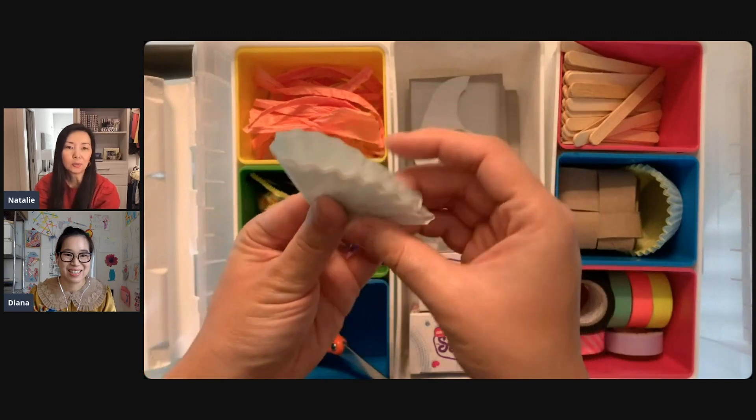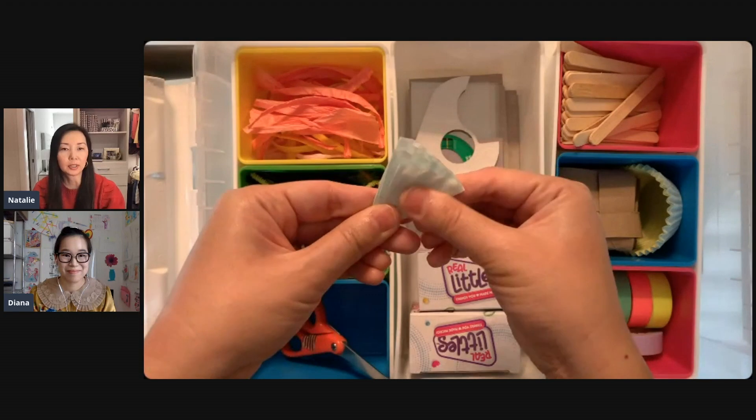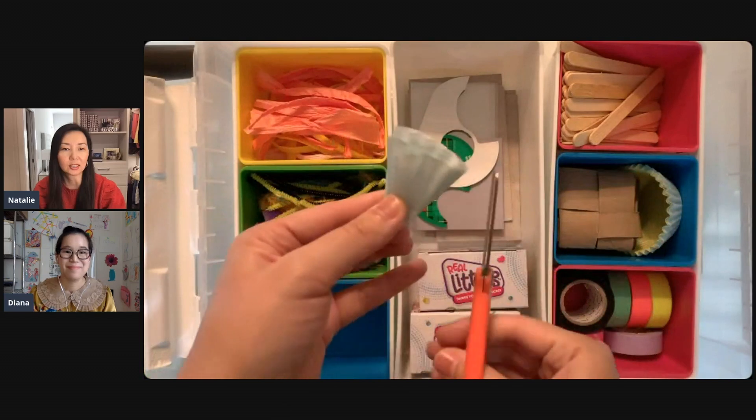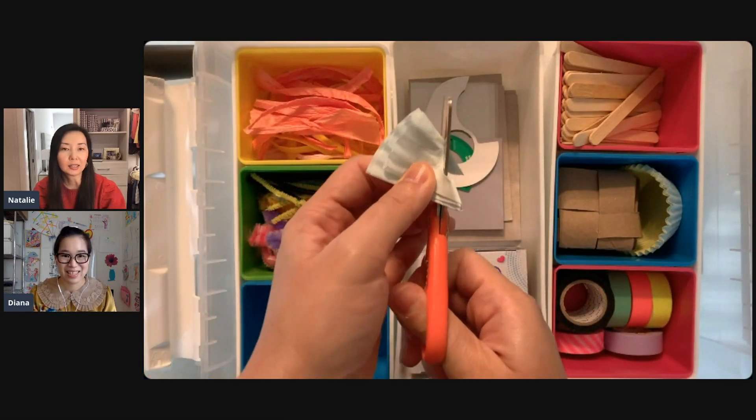I also think since the kids will be off school during winter break, it's a great way for them to just take the time to experiment and tinker around and play with supplies and stuff.